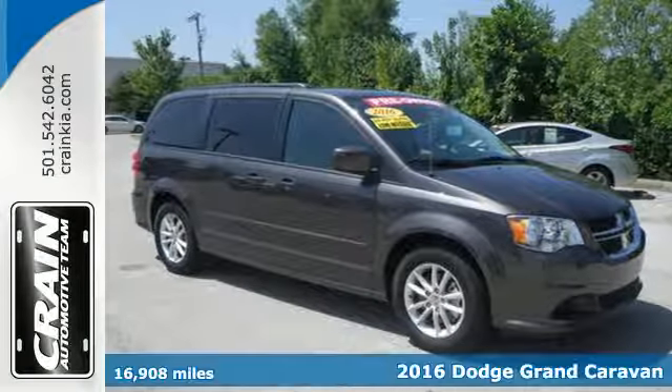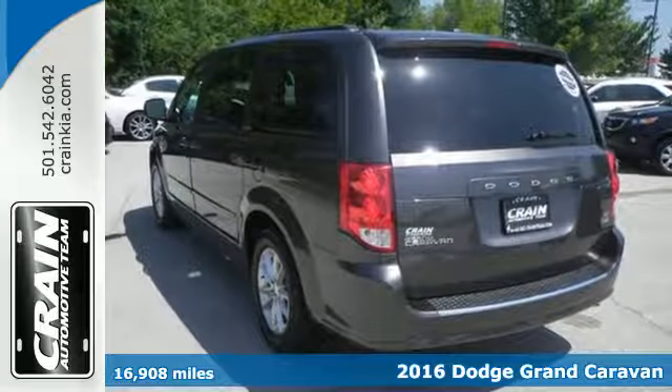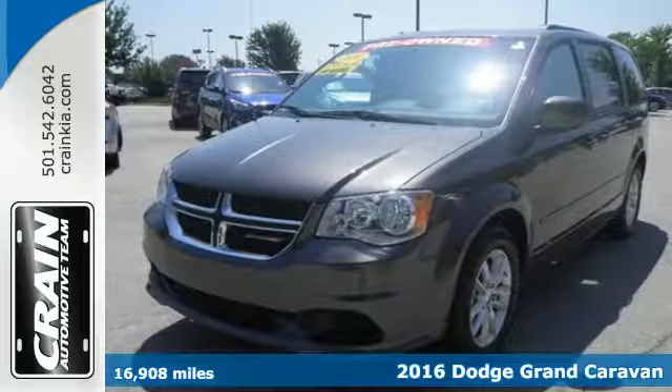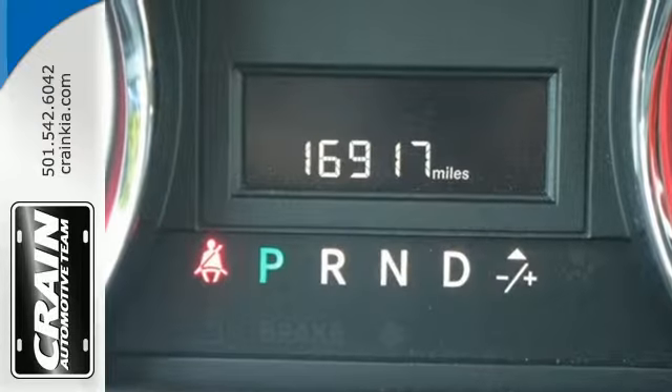It's a 2016 Dodge Grand Caravan. There's a reason it's the best-selling minivan of all time — because it's ready for the craziest time of your life, with power, room, and safety for your most precious cargo.